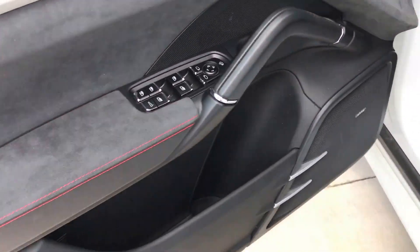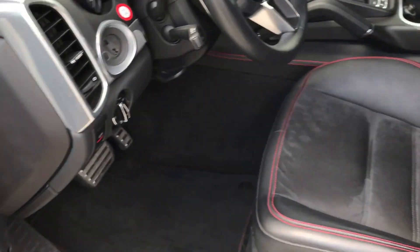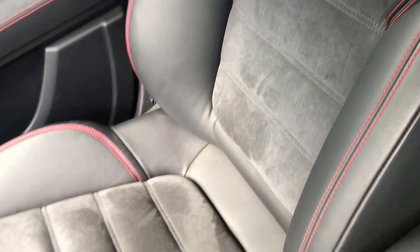On the inside you do have the red contrast stitching and lots of Alcantara accents — just absolutely gorgeous. There are a couple of creases from getting in and out on the leather, but other than that the seats are in great shape. The passenger seat looks brand new.